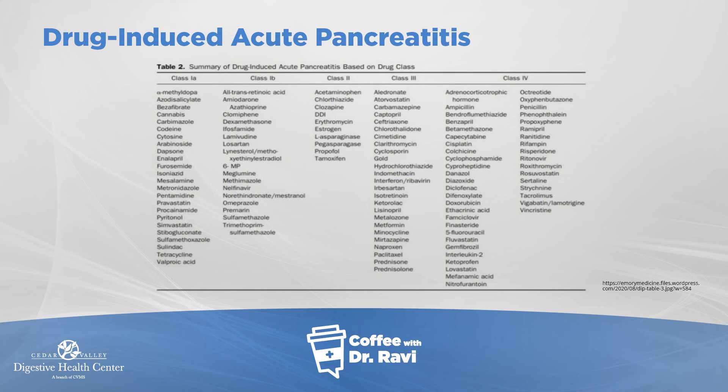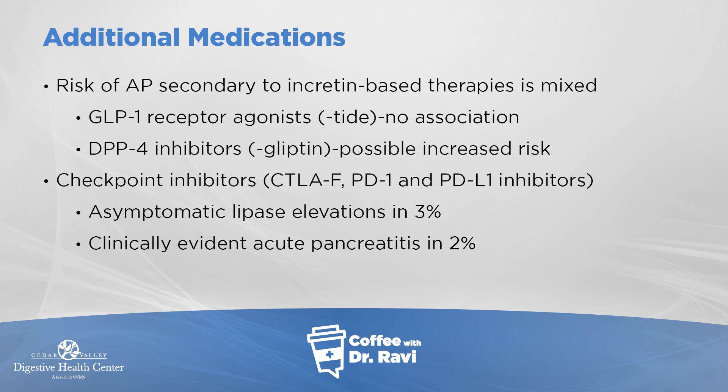I have a list here of medication groups associated with pancreatitis — there are several, some common and some uncommon. They are grouped by class: Class 1 medications are those with the highest level of proven association, while other categories have less evidence. There are also some newer medications such as the GLP-1s — drugs like Wegovy — that we need to think about.